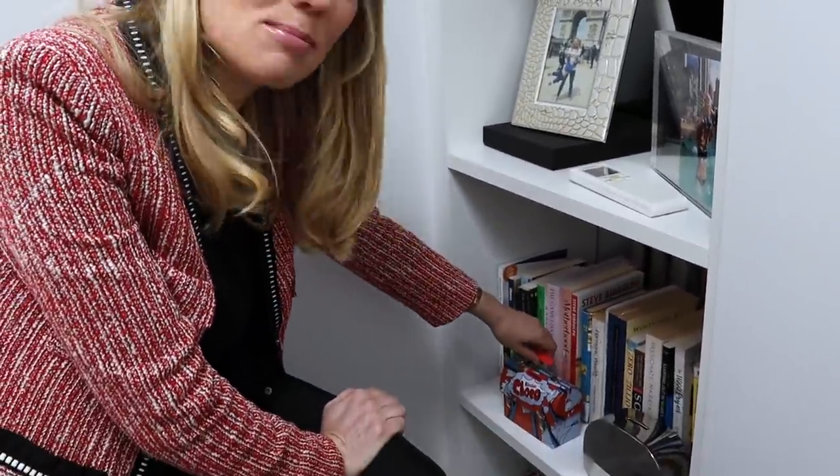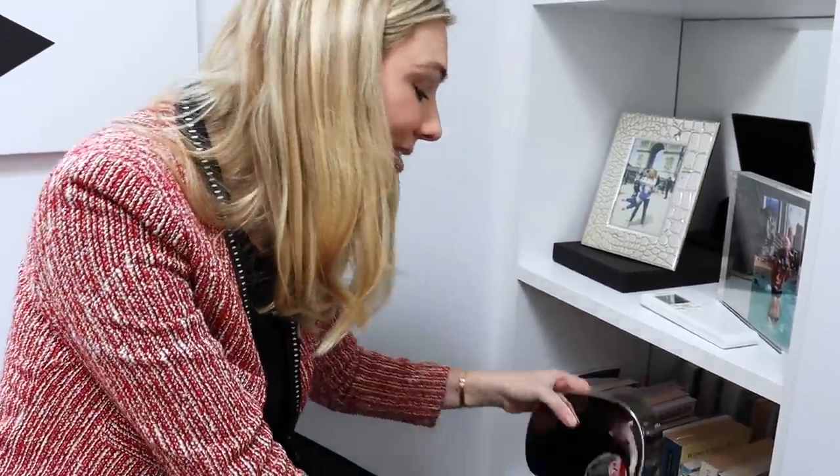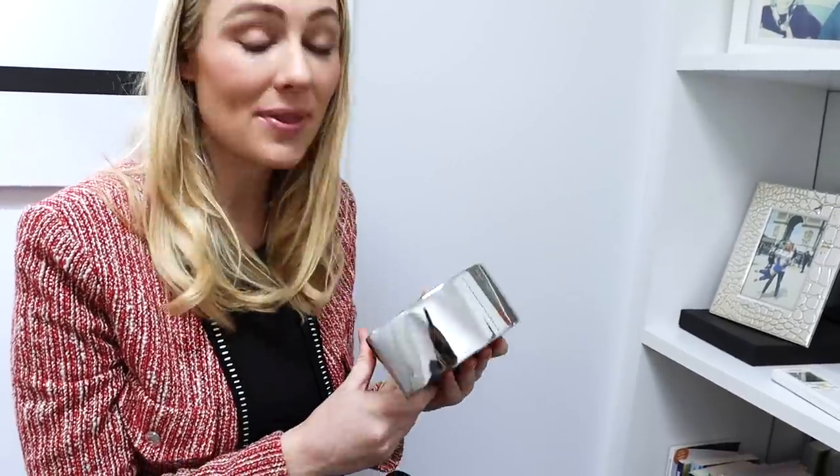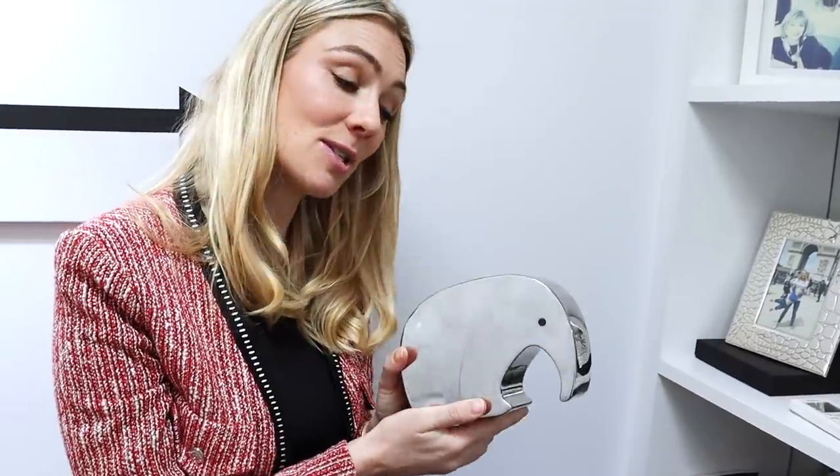The only time Rocco is allowed in here without me is to put his pocket money away. He gets a dollar per week for feeding the dogs morning and night, and he comes in here and puts it safely in his Kinder Surprise money box. When it's full we'll go to the bank together, weigh it out, see how much is in there, and he can decide to spend it or put it in his own little investment portfolio. When Apple was born, her uncle and aunt bought her a really cute money box, so when the timing is right she can start earning pocket money too and decide how she wants to spend, save, and invest.